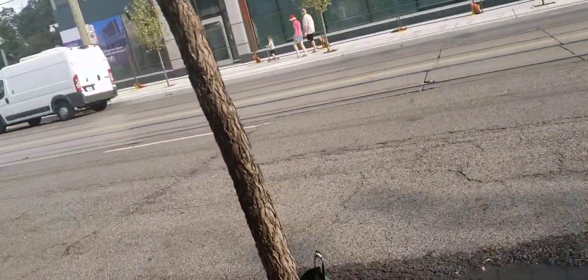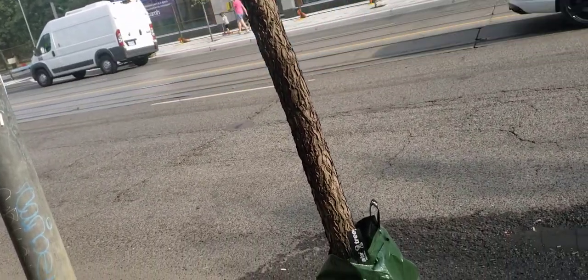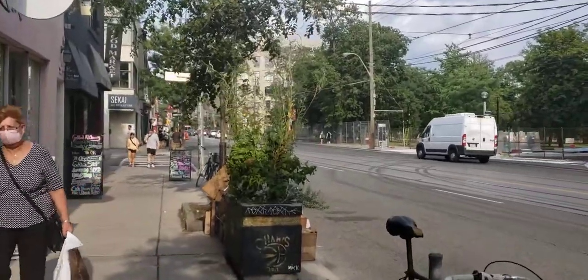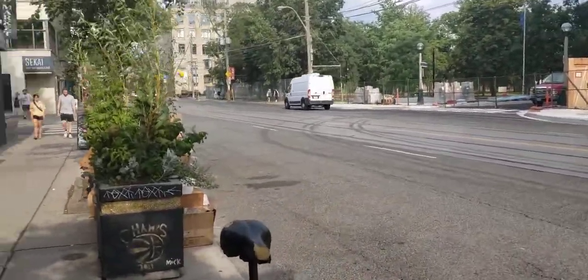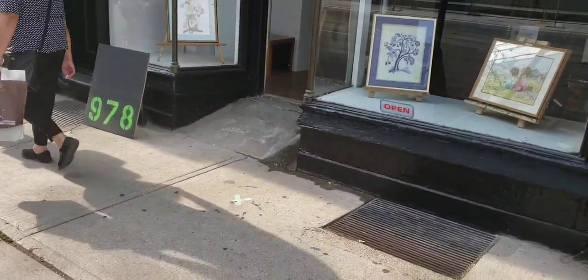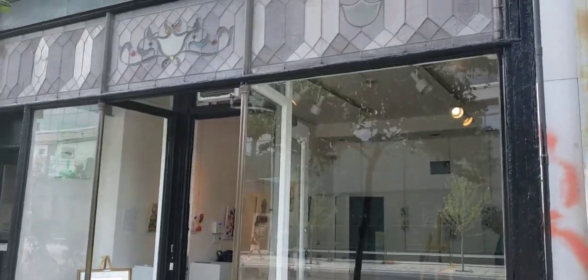Hey Barry El, do you mind being interviewed on a YouTube vlog to promote yourself for tomorrow? No problem. I'll be here with some lovely artists at this gallery. This is 978 Queen Street West — that's what the front looks like.